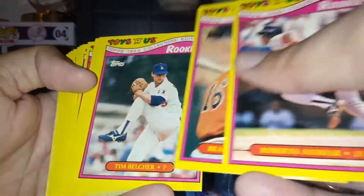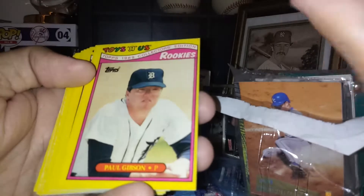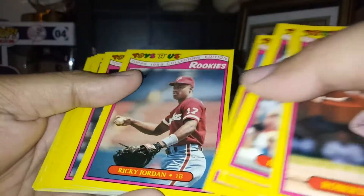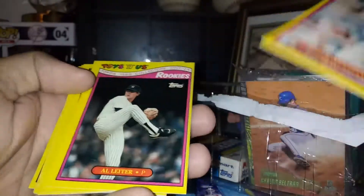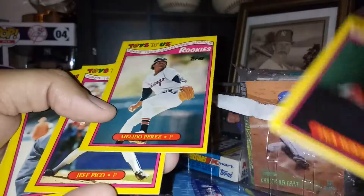Brady Anderson, Jay Buhner, Ron Gant, Mark Grace. Also an outliner Jack McDowell, Ito Perez, and Gary Sheffield.